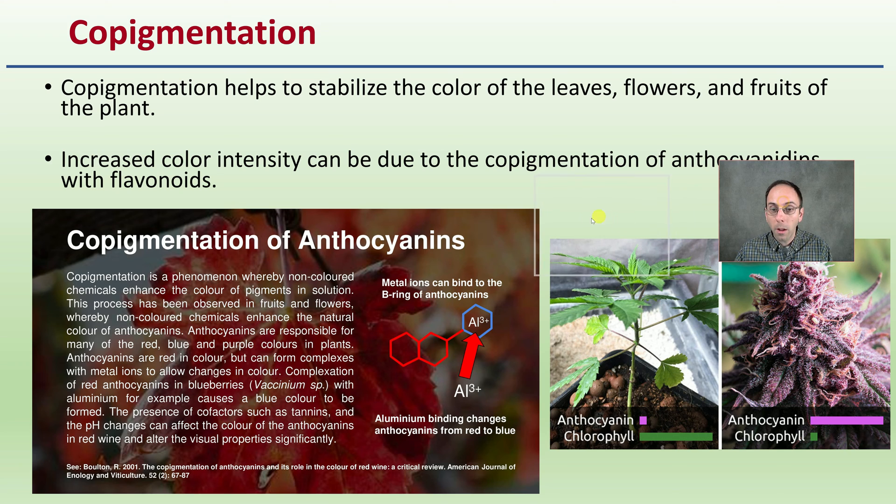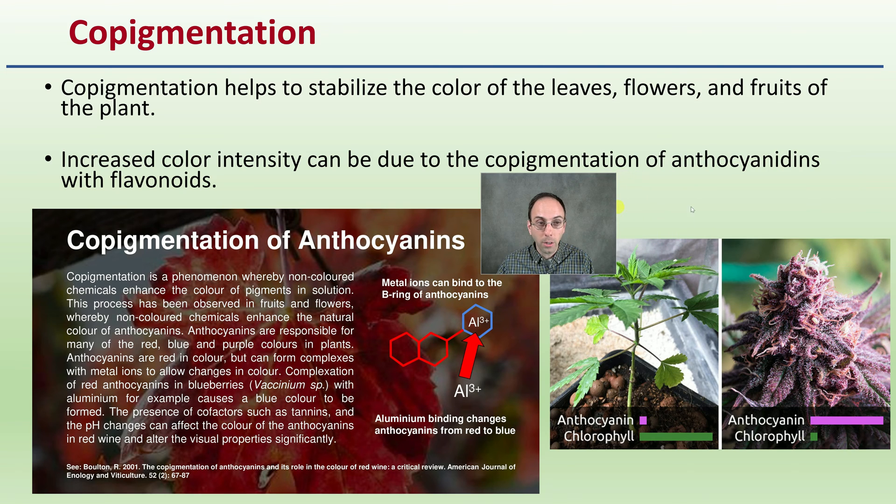Anthocyanins also have something called copigmentation, which helps to stabilize the color of the leaves, flowers, and fruits of the plant. This increased color intensity can be due to the copigmentation of anthocyanins and the flavonoids. There are metal ions that bind to the B ring of the anthocyanins — in this case, aluminum binding changes the anthocyanins from a red to blue color.